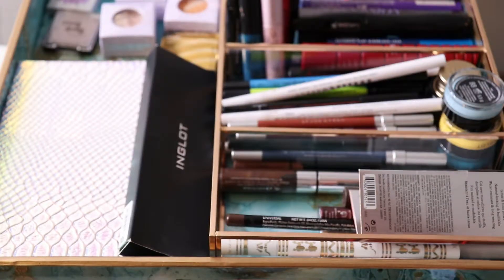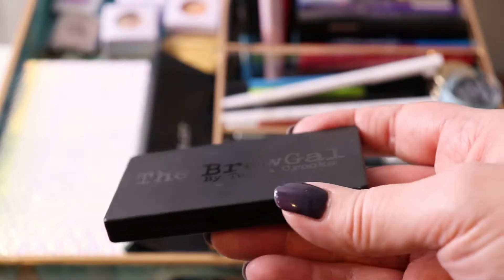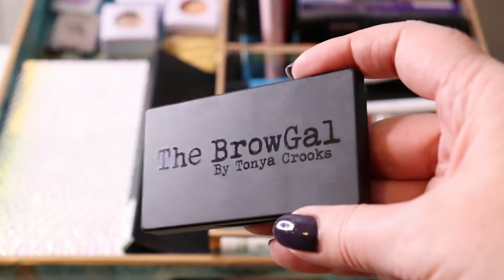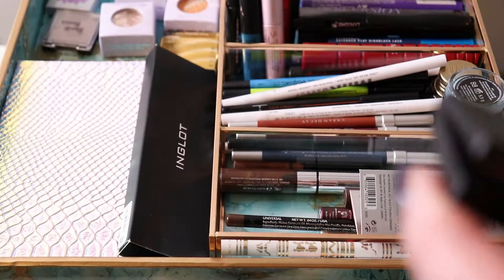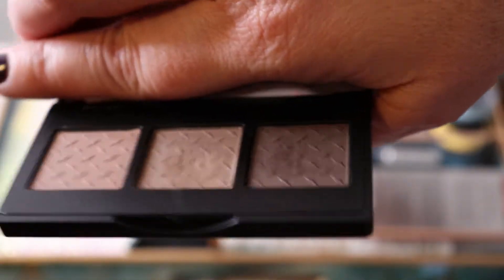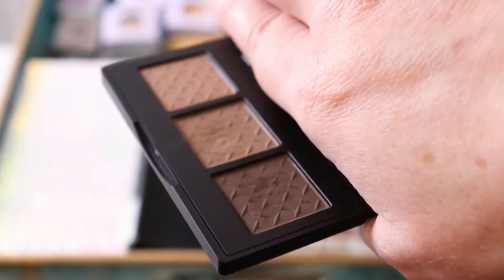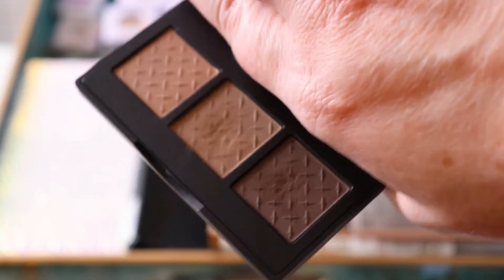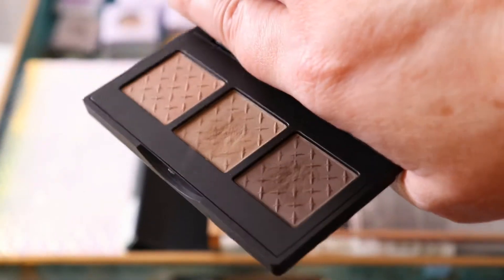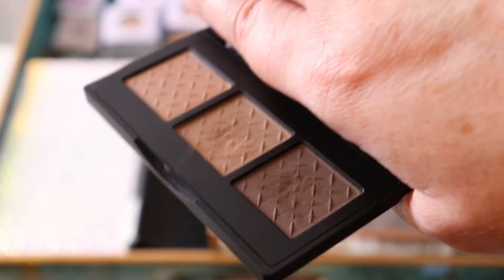Next I have the Brow Gal by Tanya Crooks. It's in O2 Brown Hair and it's called the Convertible Brow Trio — it has three browns and you can use them wet or dry. This is a really good little brow powder trio and I do really like this a lot. Otherwise I just use eyeshadows for my brows.